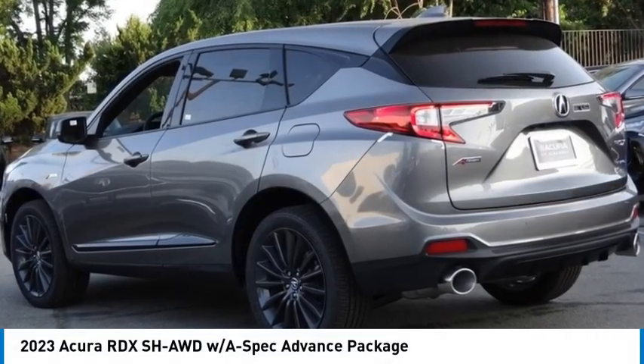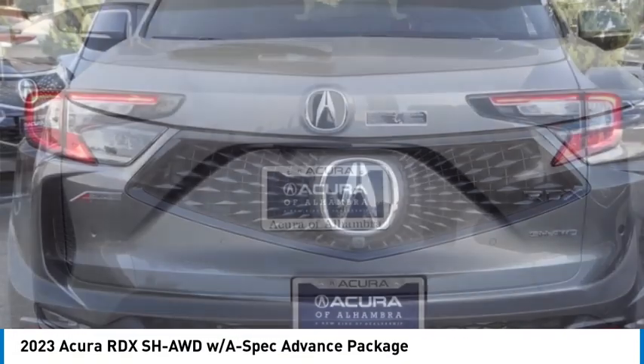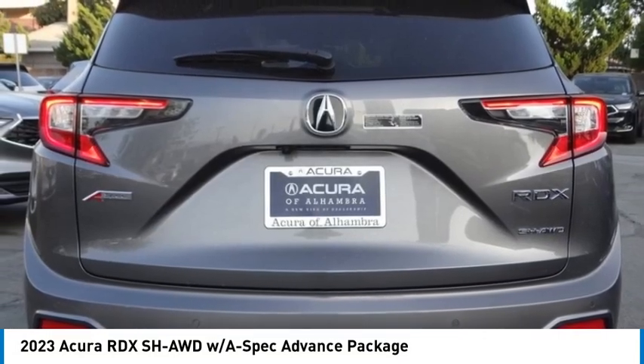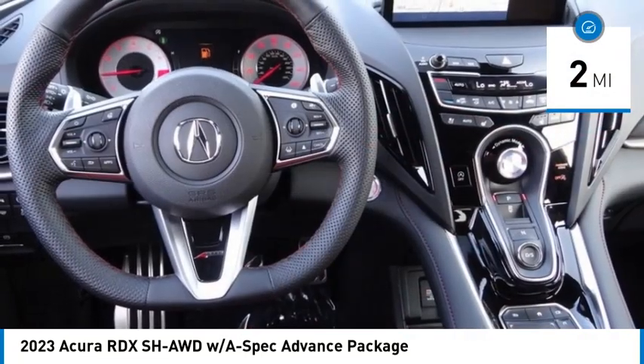We are pleased to show you the 2023 RDX. The RDX offers a stylish interior, plenty of sport, and a nice amount of utility. This vehicle has less than 100 miles.